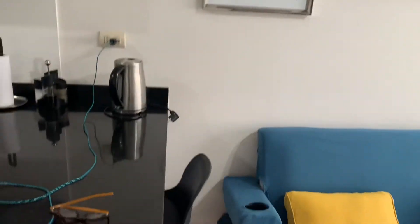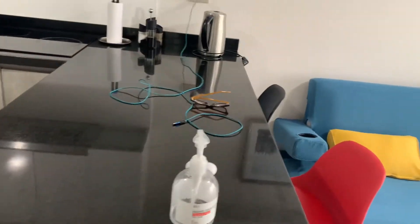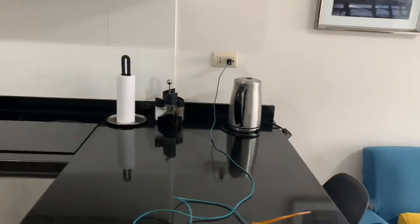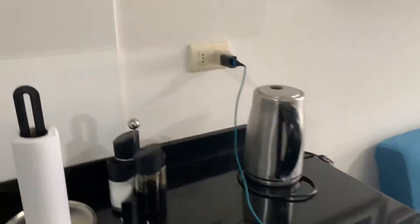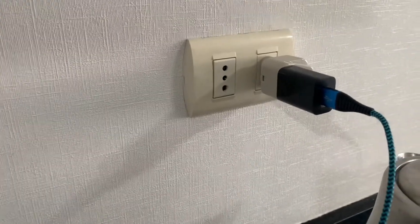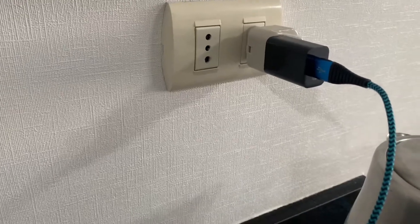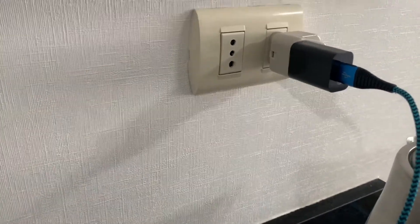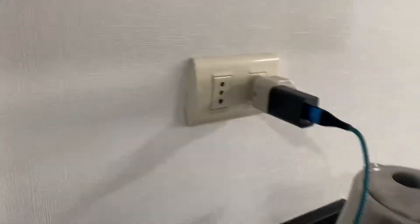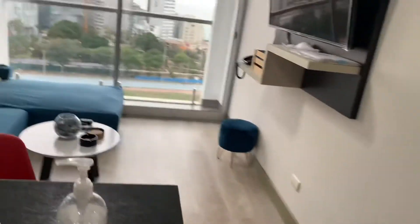Right here we have a barstool. One thing that you should note when you come to Peru: make sure you ask wherever you're staying if they have American plugs or UK plugs, because these type of plugs — I'm not sure if they're from Europe or UK — but anyway, make sure you ask about that.